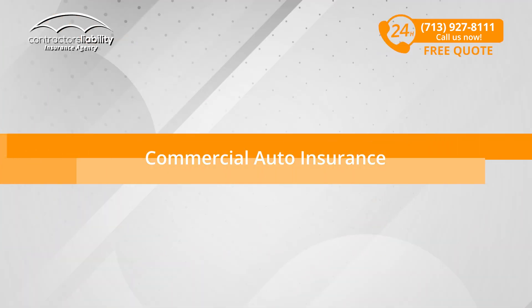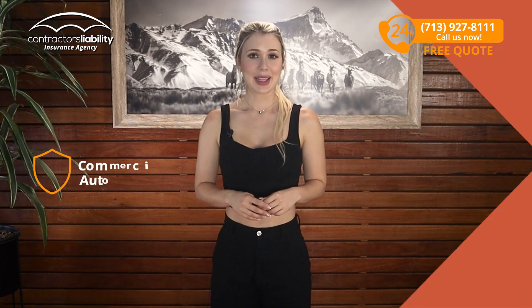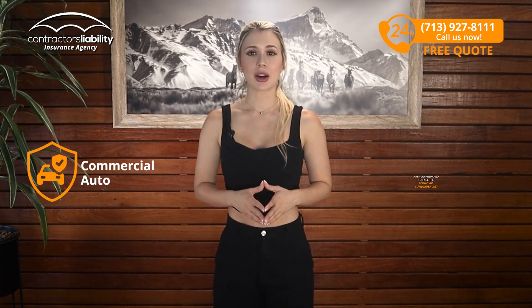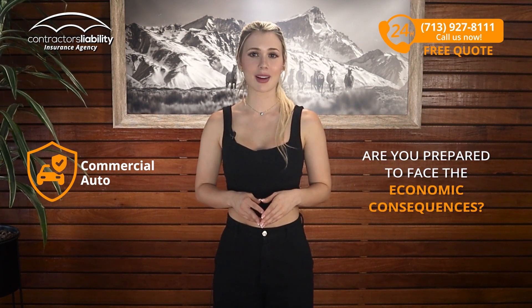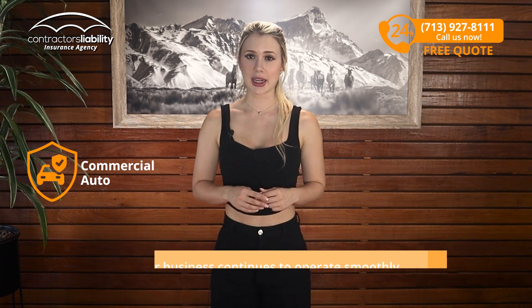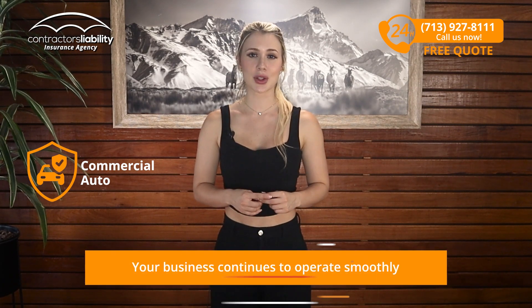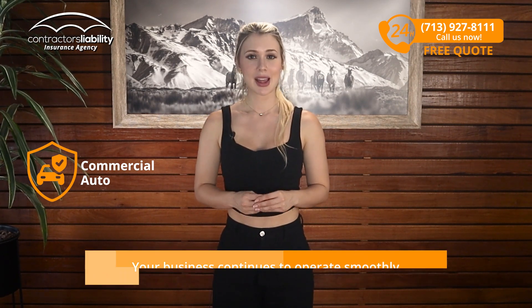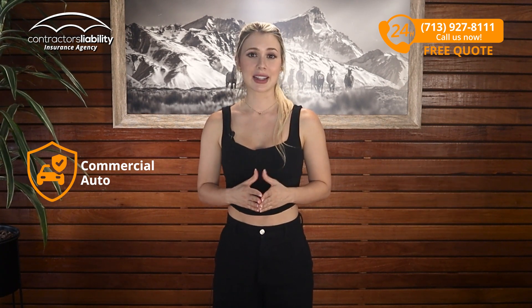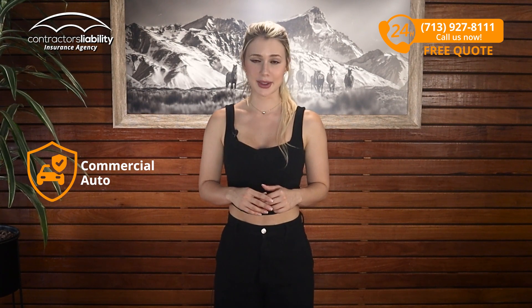Commercial Auto Insurance: Imagine you're driving your work vehicle and you suffer an accident. Are you prepared to face the economic consequences? With commercial auto insurance, not only are you protected, but you also know that your business continues to operate smoothly. And the best part is that we offer low-price coverage tailored to your needs. Don't let a sudden event affect your pocket and your business.